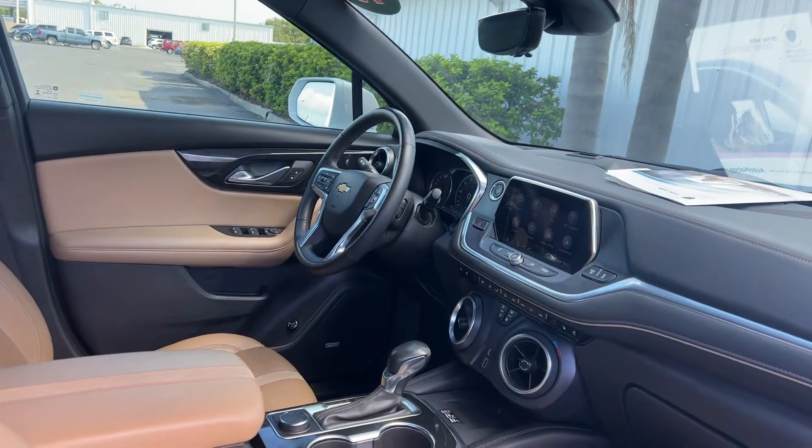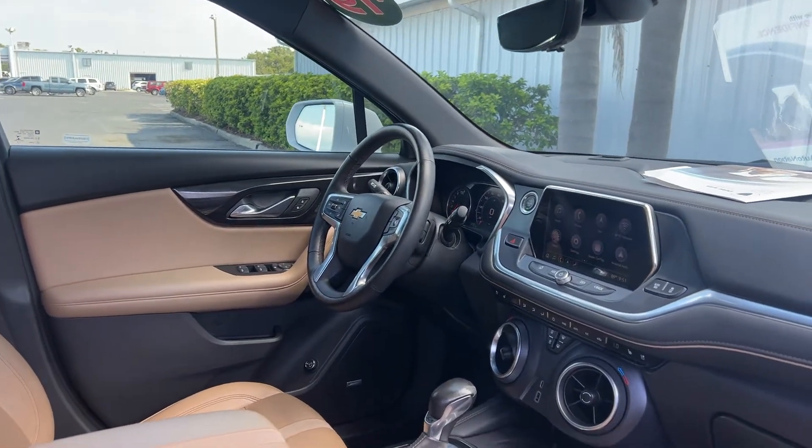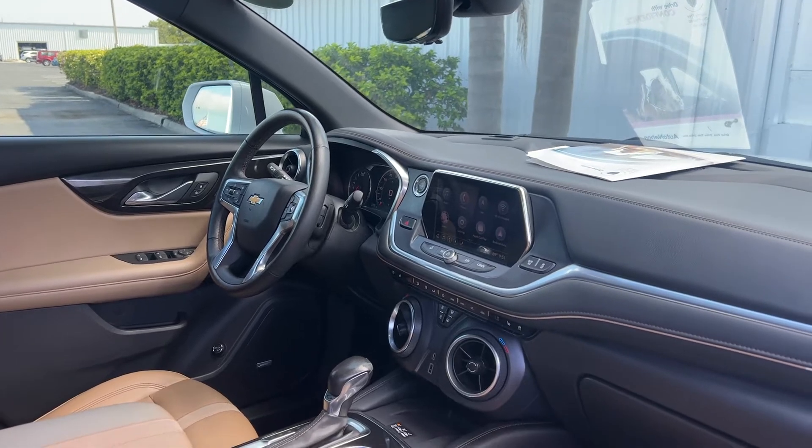Powered driver's seat, power windows, locks and mirrors, memory seating on the driver's side, Bose audio, leather wrapped steering wheel, cruise control, Bluetooth for your cell phone, OnStar.